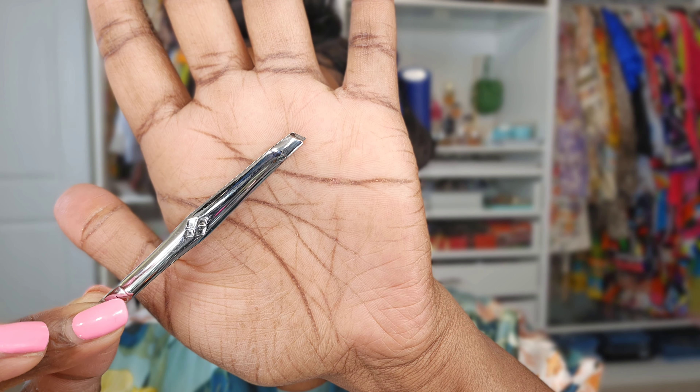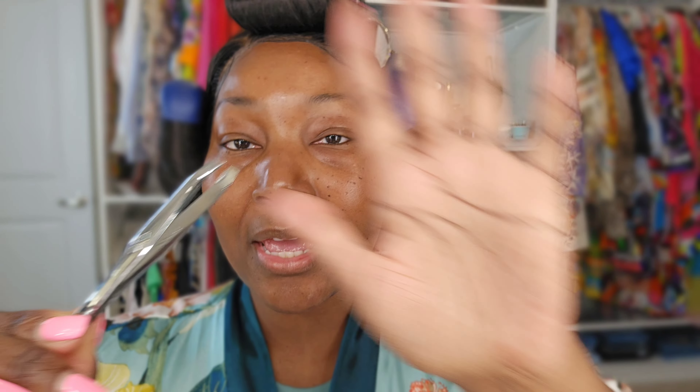I use a tweezer — this is a Revlon tweezer. I love this one because it has an angled tip that makes it easier to actually pluck the brows. Whatever I can't pluck, I use a razor — this is just a regular shaver. You can get these at Marshall's, TJ Maxx, Target, or Sephora. You can shave your face or your brows with them.